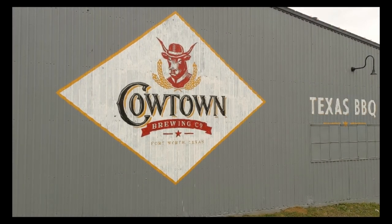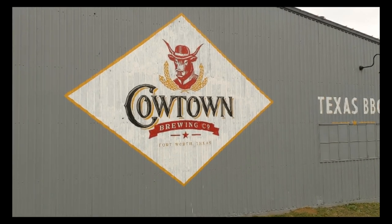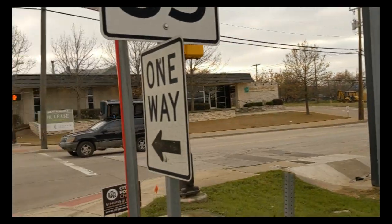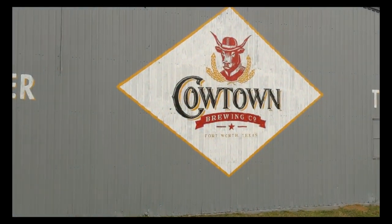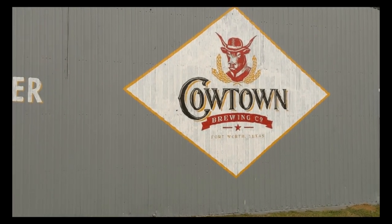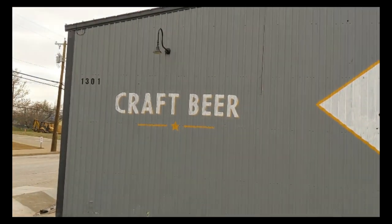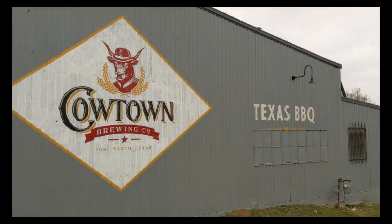Welcome to another episode of Stan's Adventure. Today we're at Cowtown Brewing, right off Belknap, just before you get to downtown Fort Worth. This is Hampton and Belknap, so let's head on in. Ought to be good — craft beer, Texas barbecue. What more could you want?